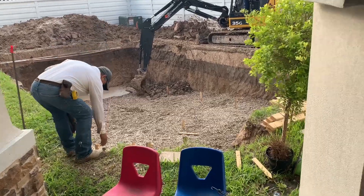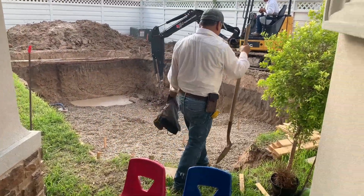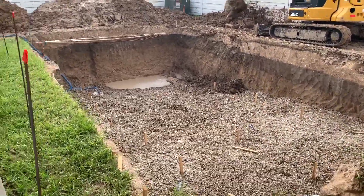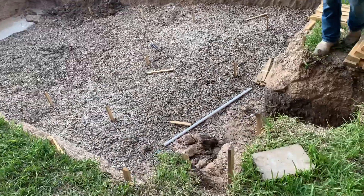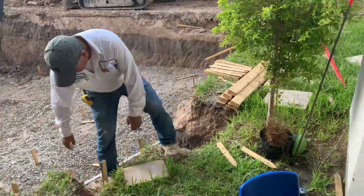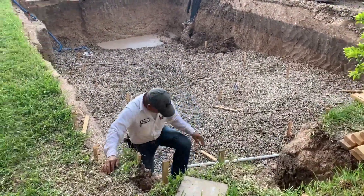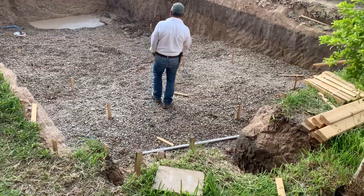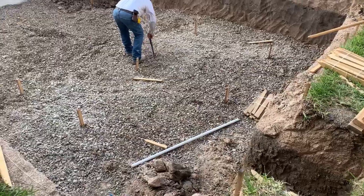This was one of the toughest parts — digging and measuring the exact depth and the size of the pool. So they did fill the pool up with gravel, and they have marked these stakes. I'm not sure what they're going to use them for — I guess for measurement or plumbing.